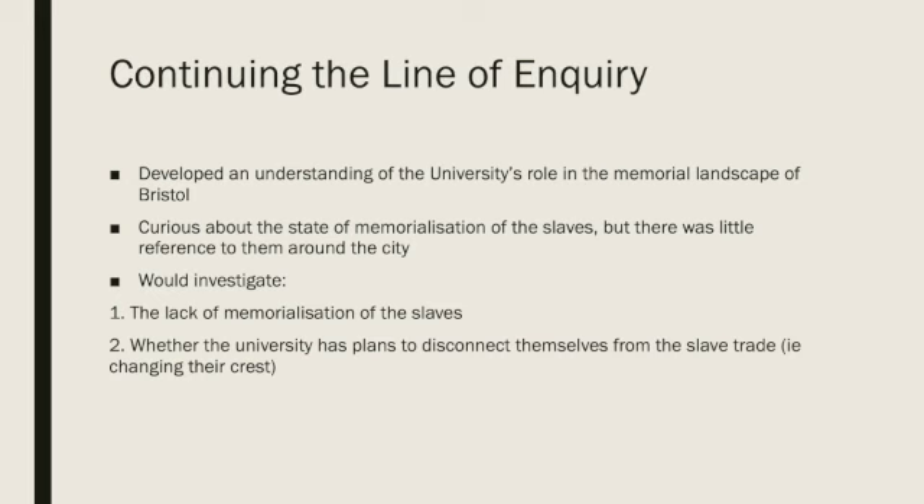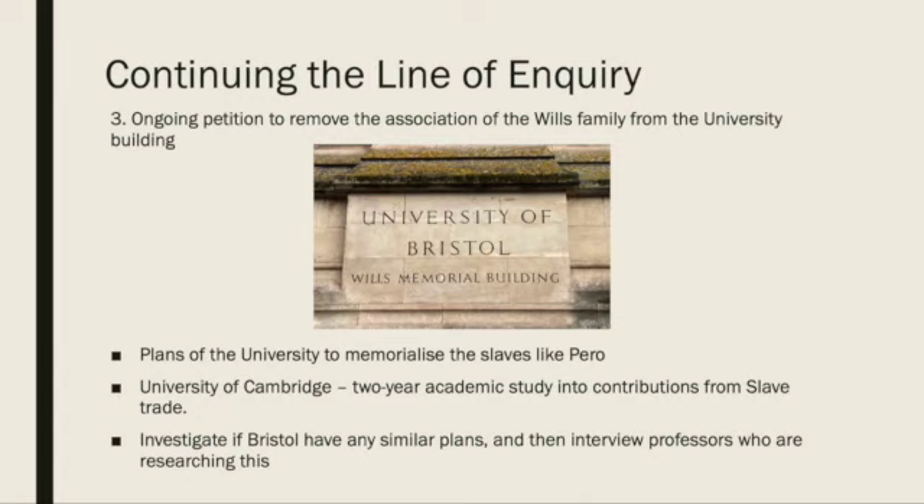We could investigate the current petition from students to remove Wills' name from the university building, and alongside this, interview the organisers of this petition to investigate their targets and their desire to enact change. Additionally, we could look into plans from the university itself to memorialise the slaves, educate students, and further explore its ties to slavery. In a similar move to Cambridge University, who are conducting an in-depth two-year academic study into the way it contributed to, benefited from, or challenged the slave trade, we could conduct research into Bristol's plans for this. It would also be beneficial to interview any professors at the university who are already researching this and tie this into our line of inquiry.